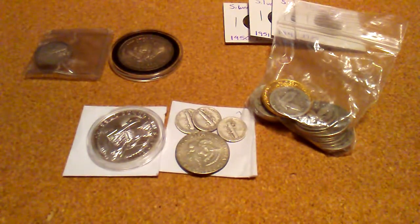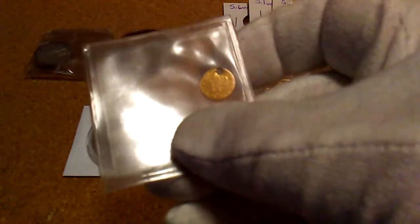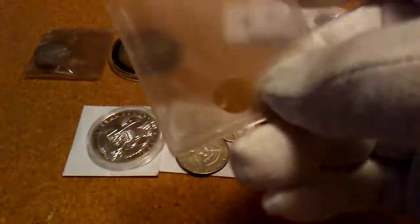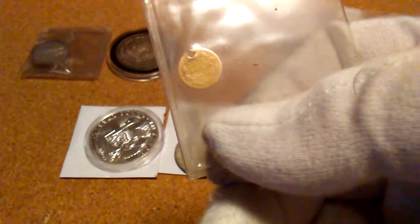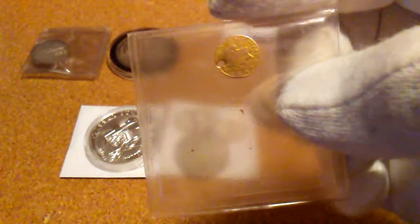For my eBay buys, this is my first one. It's a half dollar from California. It's old, but it's a good one. It was a decent coin for the price — it's neat.